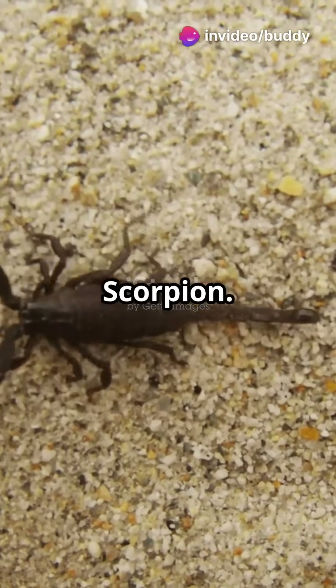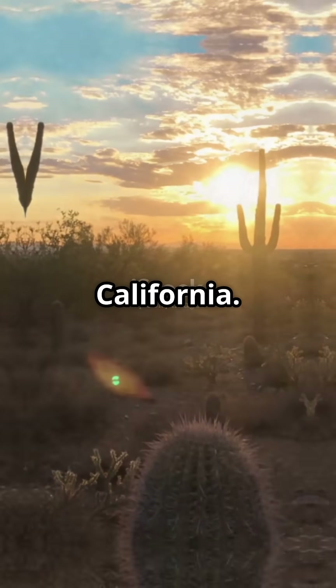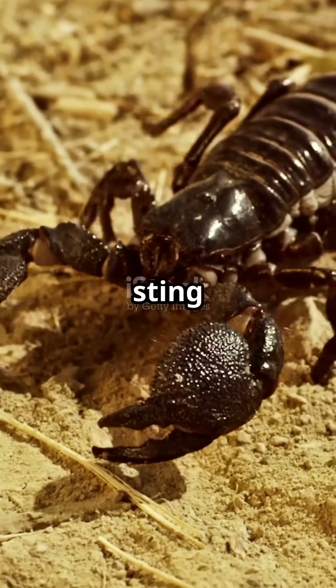Number 2: Desert Hairy Scorpion — the largest US scorpion. Found in the deserts of Arizona and California. Generally less aggressive, but can sting if threatened.